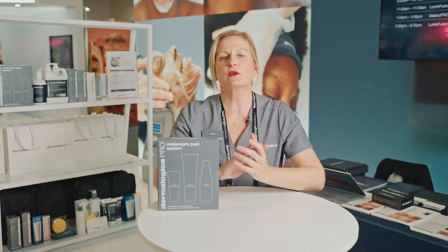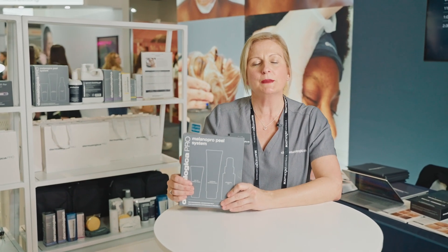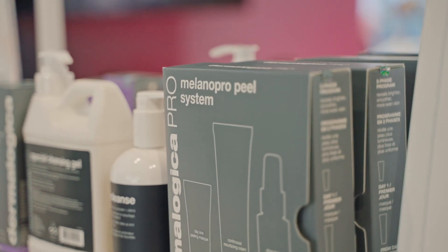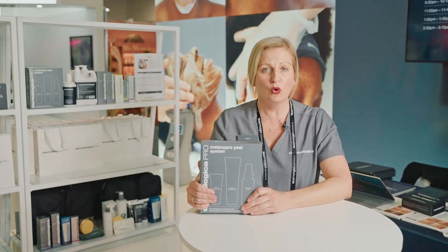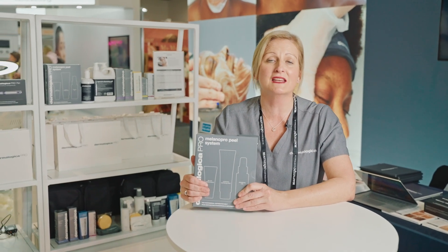One of the key things that we're showcasing at the Dermalogica stand this year is our really exciting melanopropyl system. This is an absolutely groundbreaking in-clinic and at-home treatment designed to lighten and brighten pigmentation. It's suitable for absolutely all skin types, all forms of pigmentation, and the results that we're seeing are significant.